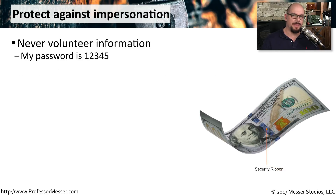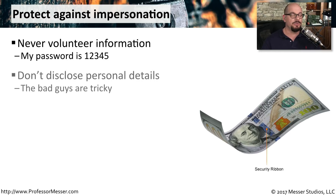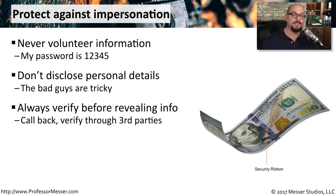You want to be very diligent about looking for impersonators. Never volunteer information — you should never be providing anyone with your password, your credit card number, or your social security number, certainly not over the phone to someone you've never met before. Don't disclose anything personal about yourself or the organization. Sometimes they're using you to gather information they can use to impersonate someone else. One useful technique is to tell them you'll call them back, verify the number, verify who they are, and then connect from the other side to help validate who you might be talking to.